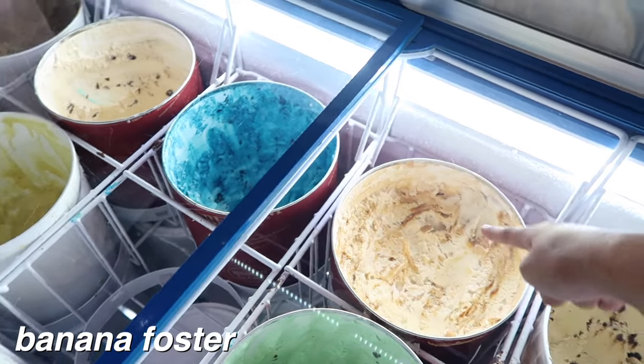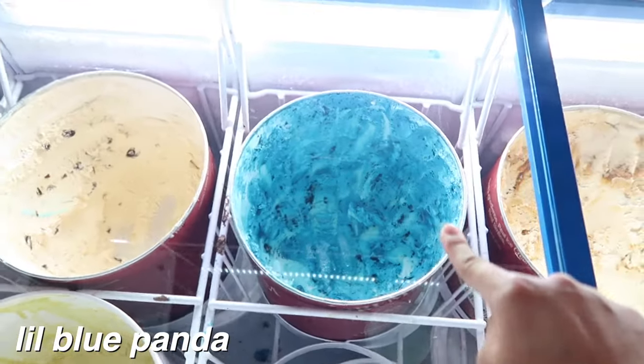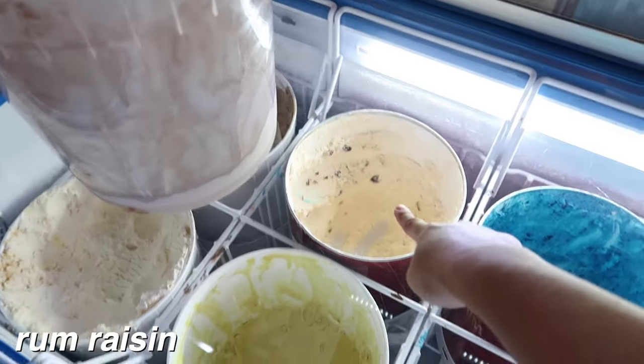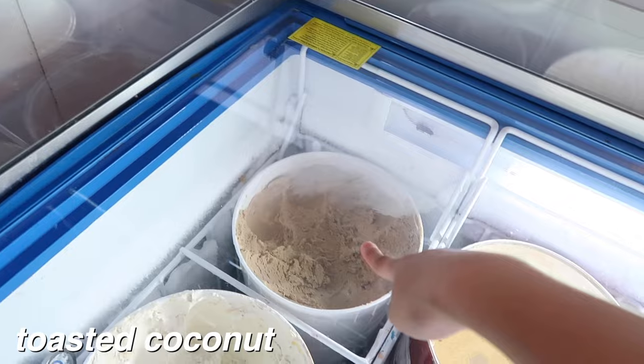Moose track, salted caramel — no wait, banana foster. This is a banana and caramel flavor; I freaking love that one. Pistachio. Little Blue Panda, which I'm gonna go into a little Blue Panda analysis later. Chocolate is here but I'm letting it sit out because it was so hard. Rum raisin, banana — I've never tried that one — coconut, and I think just plain coffee. We have some more flavors at the other freezer.